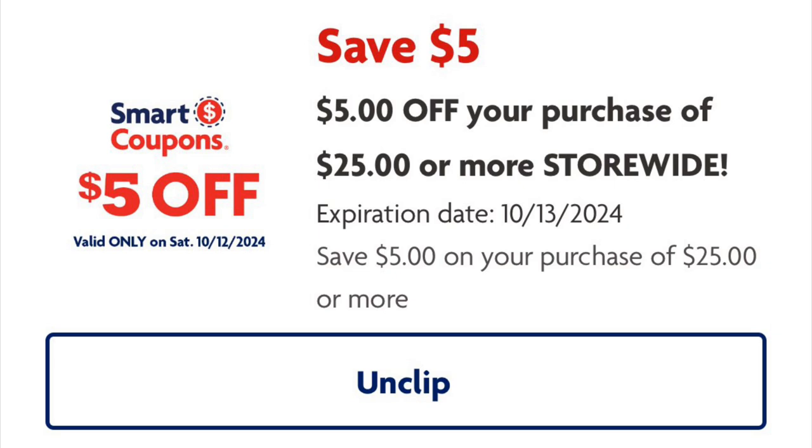Don't forget to clip your five off twenty-five Saturday coupon for Family Dollar — just like Dollar General, every Saturday we get a five dollars off twenty-five digital coupon we can apply to our purchases.